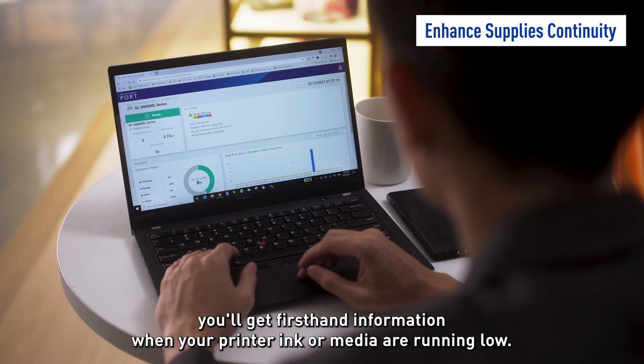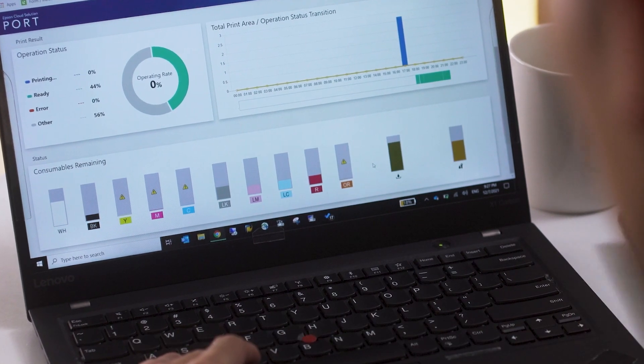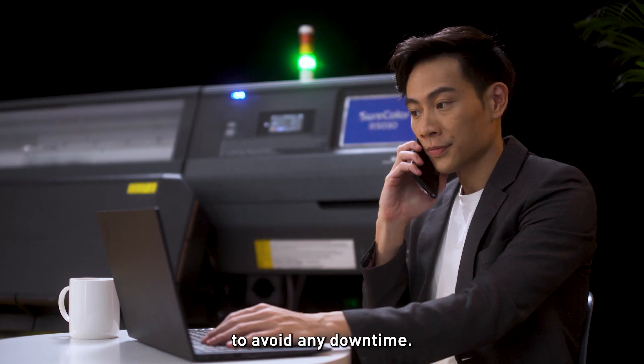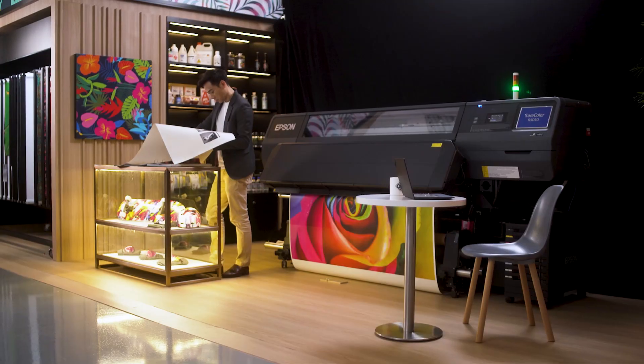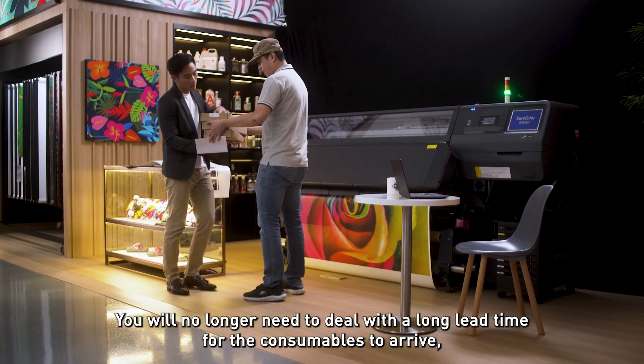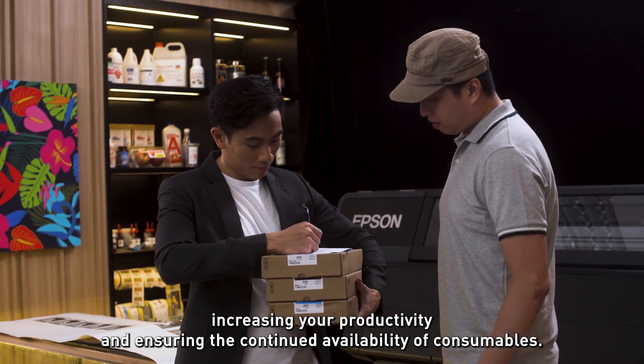With the production monitor, you will get first-hand information when your printer ink or media are running low. It helps you reach out to your dealer faster to purchase supplies and avoid any downtime. You will no longer need to deal with long lead times for consumables to arrive, increasing your productivity and ensuring their continued availability.